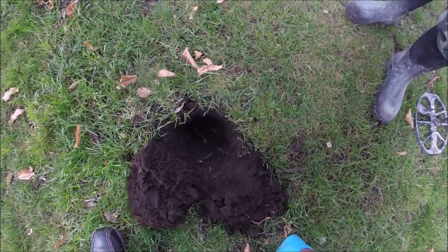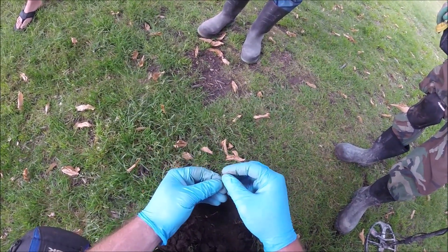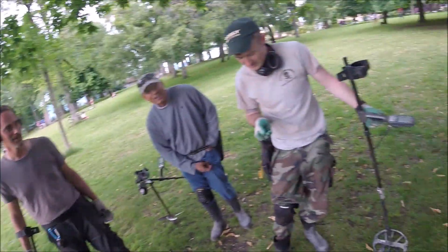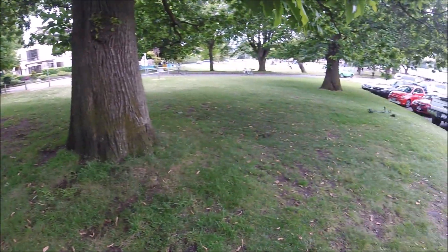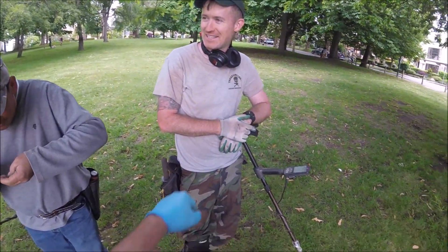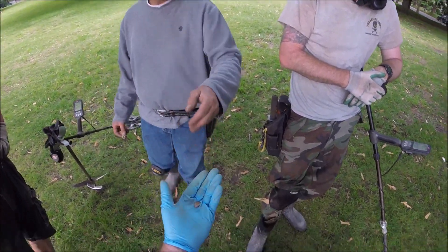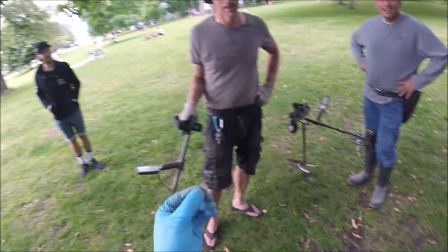What did you find? Another silver nickel — that deep? I think it's a dime. No — it's a silver nickel, a fiscal. George V? No, it's Edward again. What year? It's 1905 — could be a key date! It was just six inches under the ground, but look how small it is — so hard to detect.